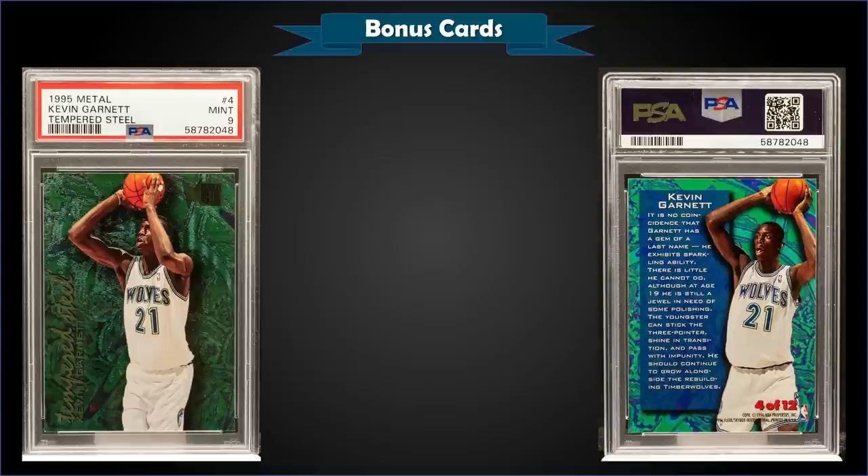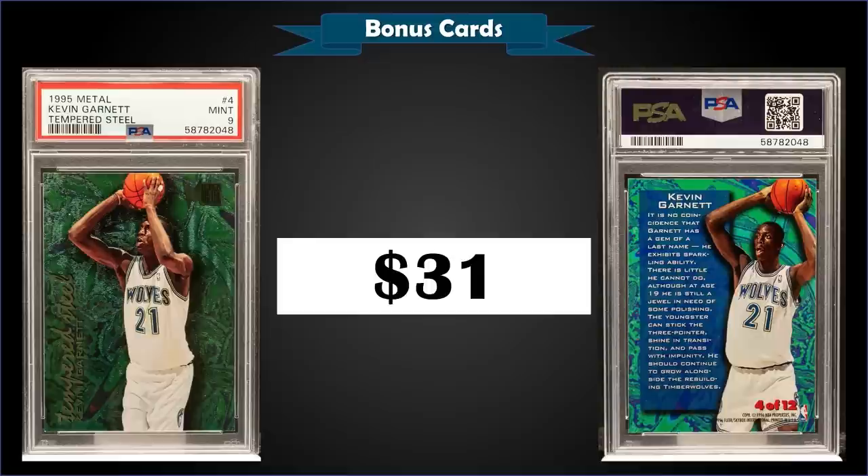From 1995 Metal we have the Kevin Garnett Tempered Steel rookie card graded mint PSA 9. This card sold at auction for $31. In a mint slab it's a pop of 80 with only 15 higher graded gem mint 10s. The Tempered Steel inserts were inserted into series two packs at a rate of 1 in 12 packs.